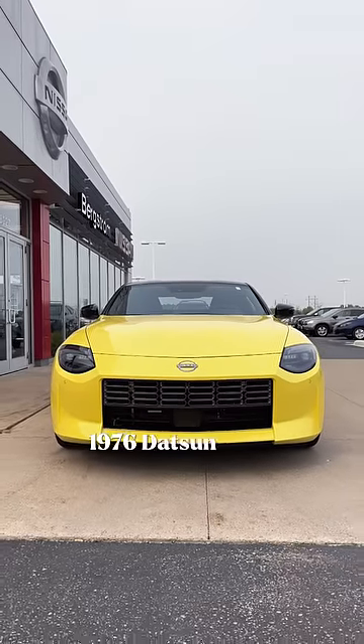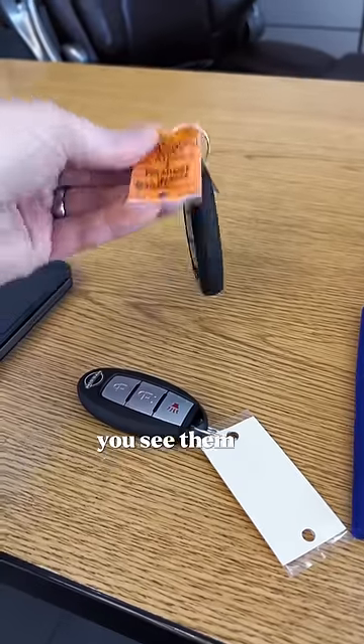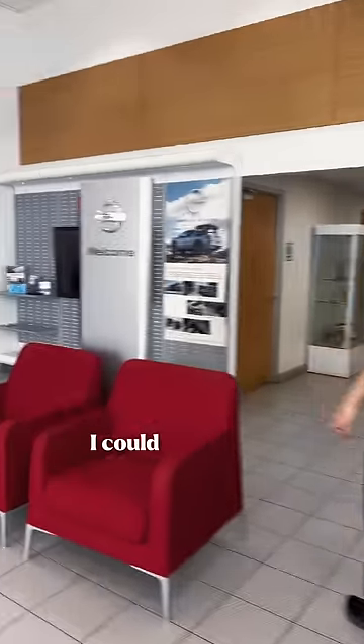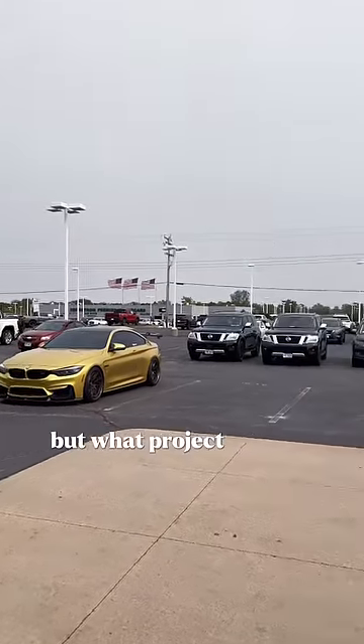I bought a $7,500 1976 Datsun 280Z when I was 19, and it was my first car — learning how to build and modify a car. You see them as collector cars now, but I saw it as my Etch-A-Sketch with the ability to handle any dumb thing I could throw at it, including a supercharged V8 and a six-speed swap. The car was a pain in the ass, but what project car is?